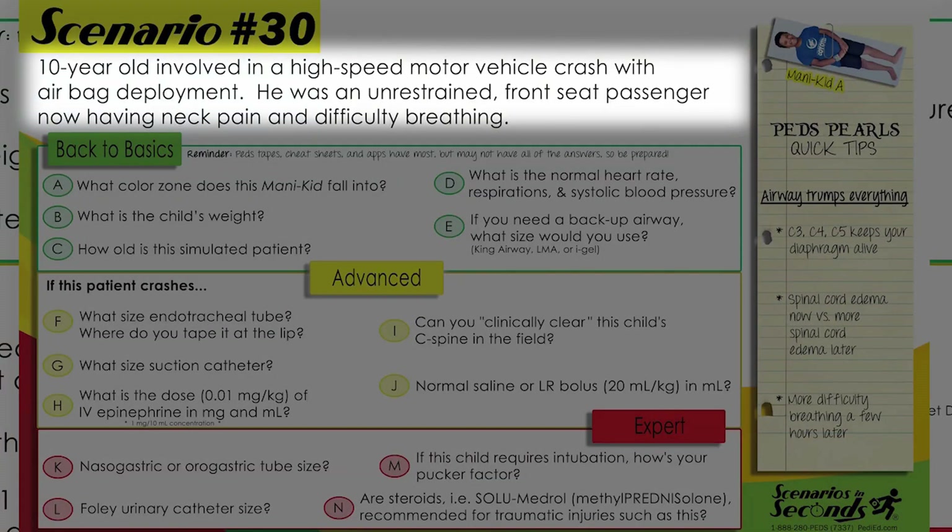Ten-year-old involved in a high-speed motor vehicle crash with airbag deployment. He was an unrestrained front seat passenger, now having neck pain and difficulty breathing. All right, you have your scenario, so let's go ahead and get started.